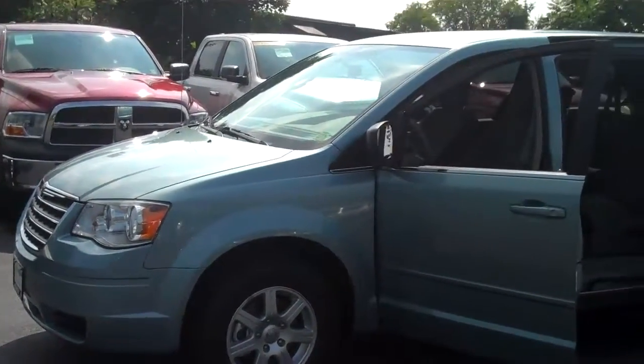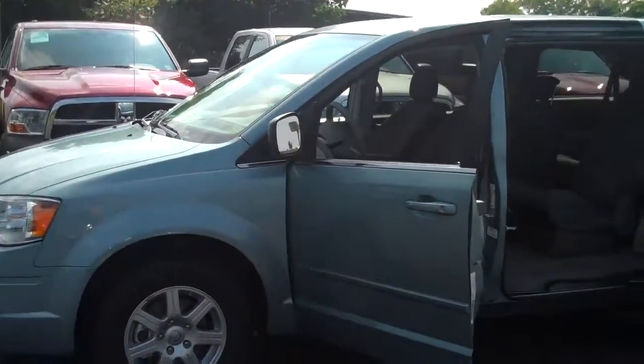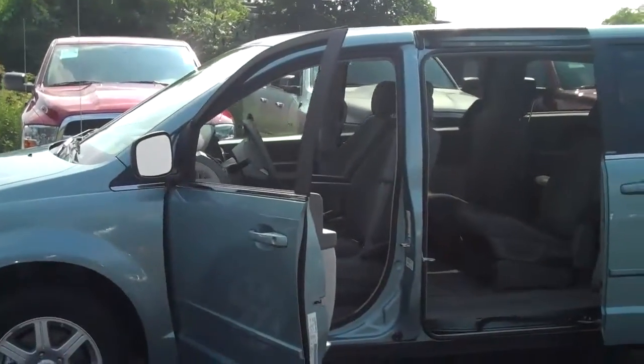Hello William, this is Tammy with Neymar Chrysler Jeep and Dodge. I know you were interested in one of our Town & Country minivans, so I thought I would take the time today to show you one that we have here on the lot.